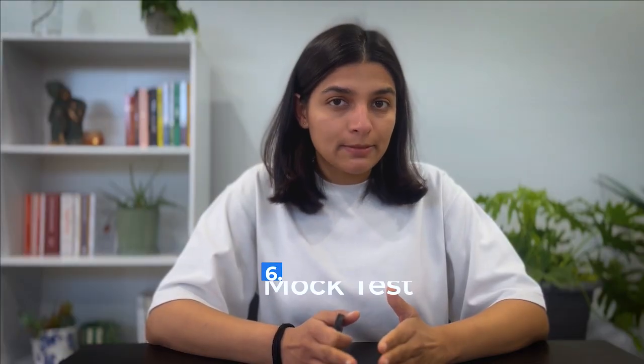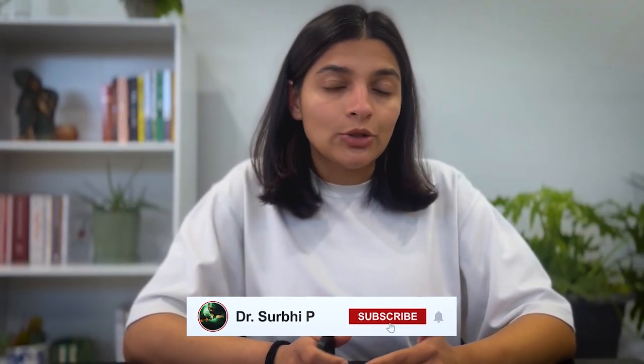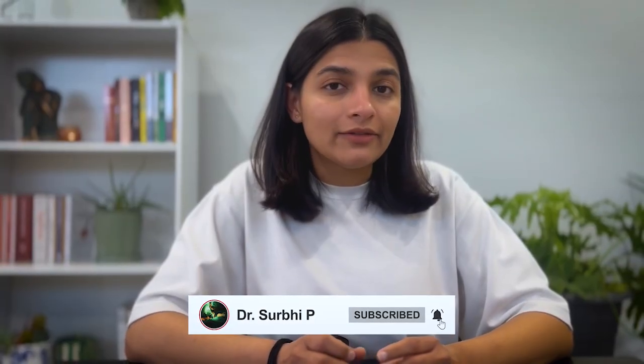Another crucial step is mock tests. Try to give at least five to seven mock tests before your real exam. This will help you with time management as well as stress management. When you attempt a mock test, do it like a real exam without any disturbance. You can take mock tests from Amplisex, which has around seven to eight mock tests. The AMC Handbook's first 150 questions can also be solved as a mock test. There are also institutes and coaching centers providing structured mock tests — I'll leave the details in the description box.